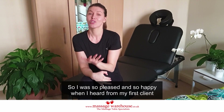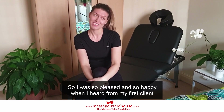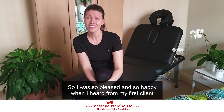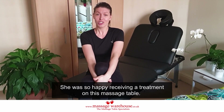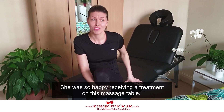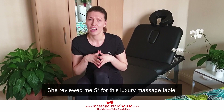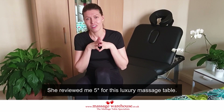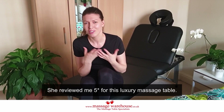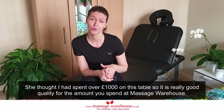I was so pleased and so happy when I unpacked this massage table. My first client was so happy receiving a treatment on this table. She gave me five stars for this luxury massage table, and she thought I spent over £1,000 for it.